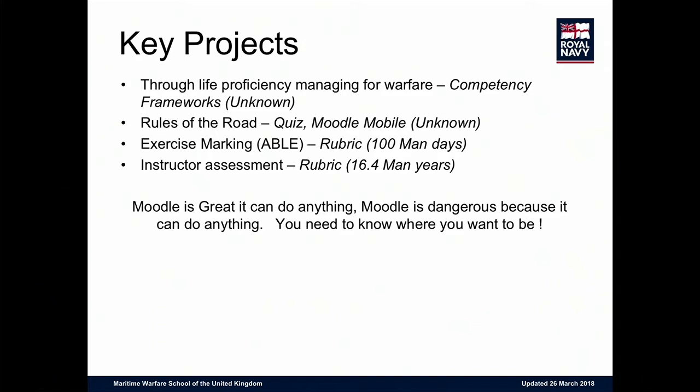On exercise marking: using rubrics, we have one exercise where all officers go up onto Dartmoor for three days in the wind and rain. We're looking at live marking to Moodle on the hill with tablets, and we estimate we'll save 100 man days through just doing live marking — on one exercise, at one establishment. We're also using rubrics for instructor assessment, and we're projecting a potential reduction of 16.4 man years per year just by moving to marking instructor assessments online.